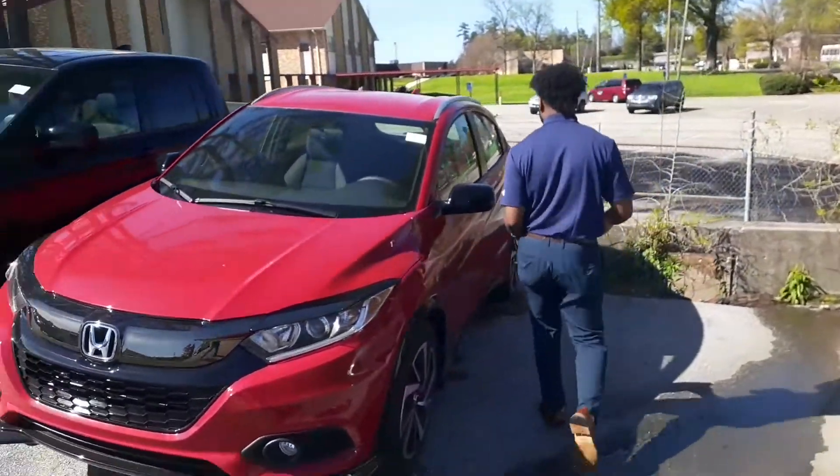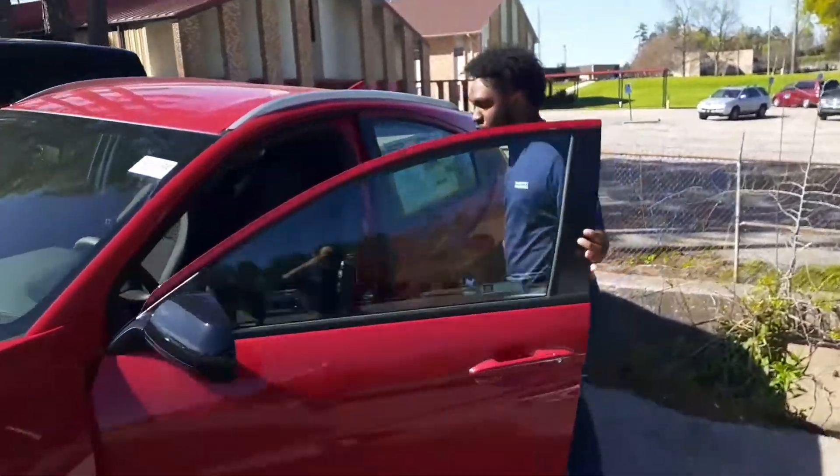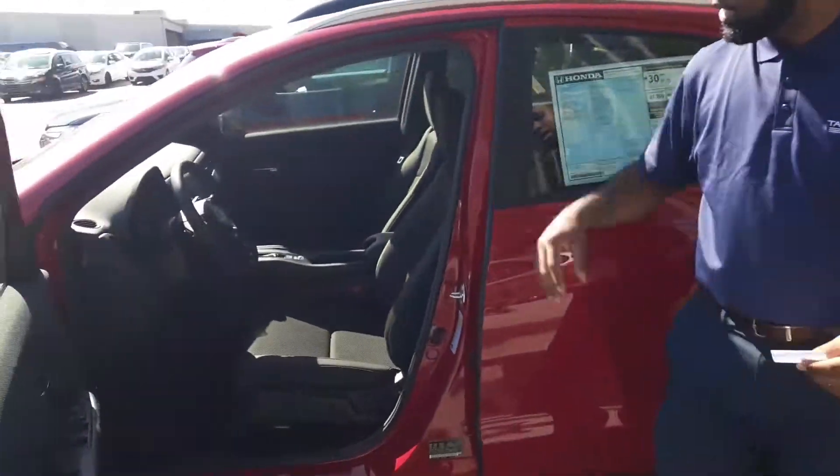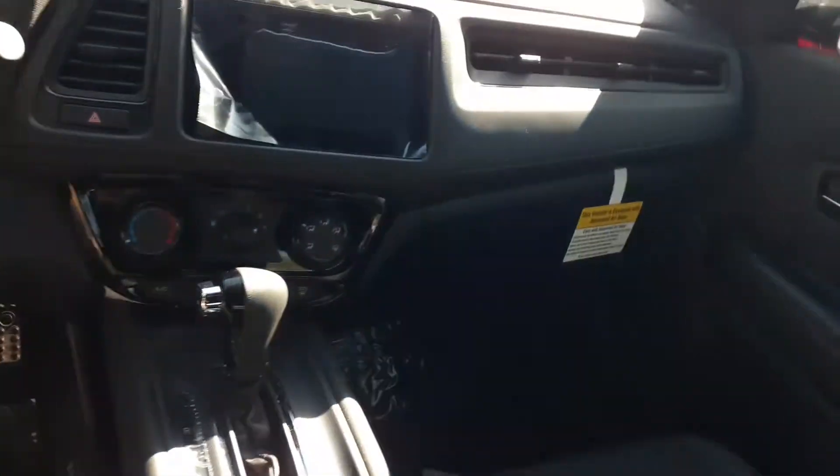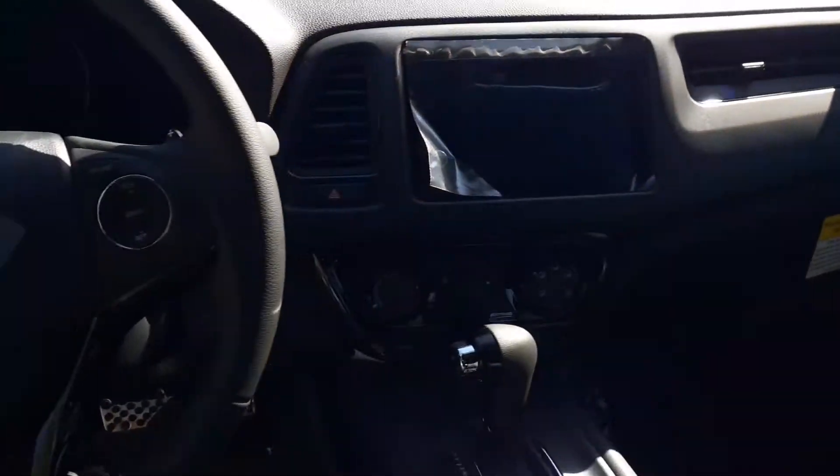Come around with me and look at the inside of the front of this vehicle as well. Nice big touchscreen audio right there, nice big controls, everything easily accessible on the dashboard and on the steering wheel.